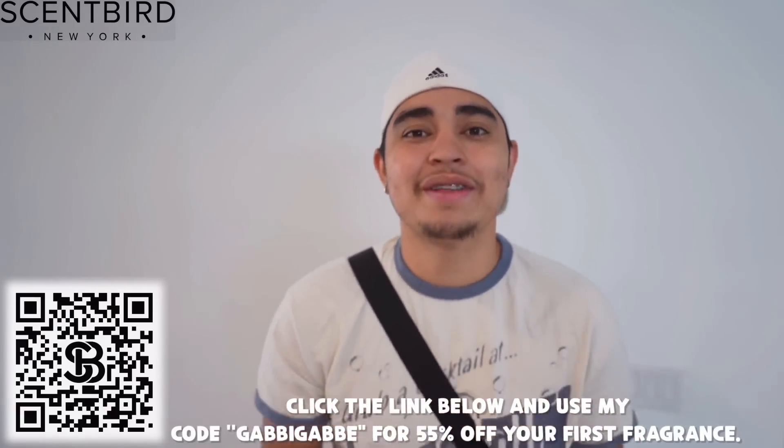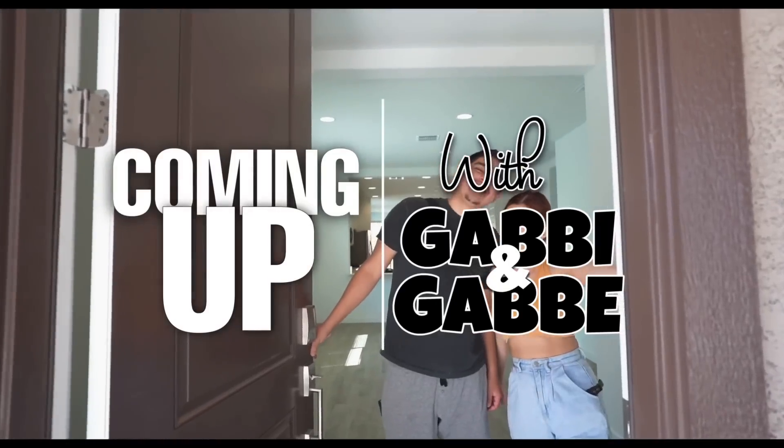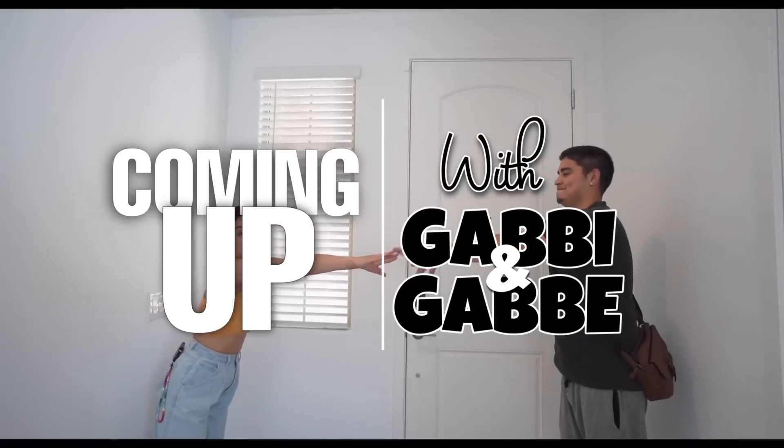Thank you, Sandberg, for sponsoring this portion of the video. Now let's get started with the vlog. Coming up, your favorite YouTubers, Gabby and Gaby Stations.